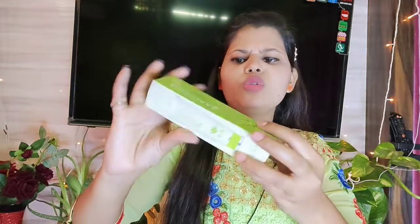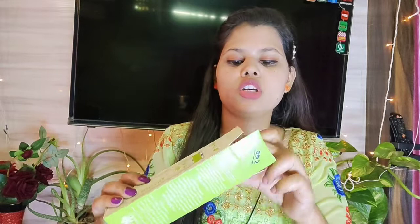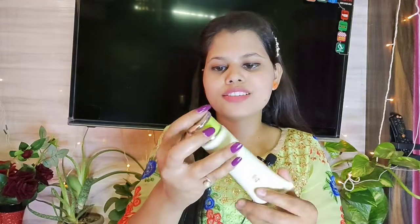This is a foundation. The consistency, color, and everything looks like a proper foundation. I haven't tried it on the skin yet, but I will definitely try it and share with you how it feels.